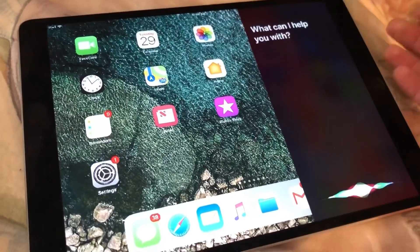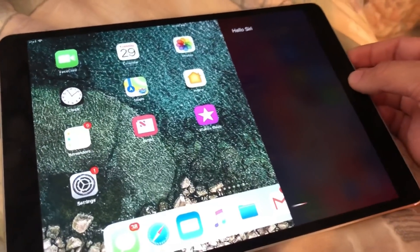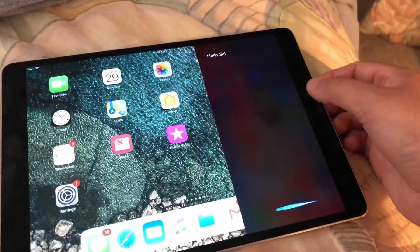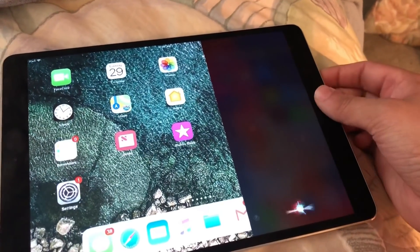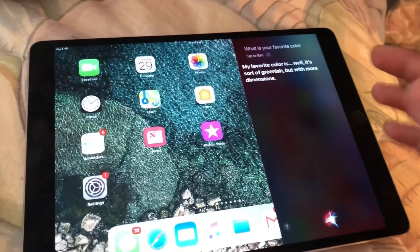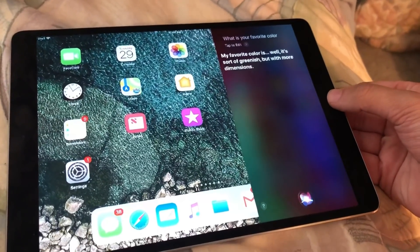Another change I found is that Siri is now found on the side of the iPad — where it used to appear in a little window, it now takes up just one side. I didn't find any new features with it, but it's an interesting interface change.